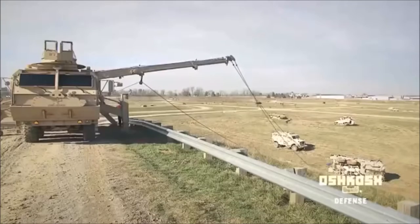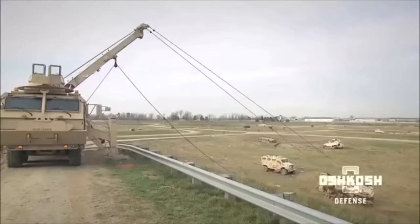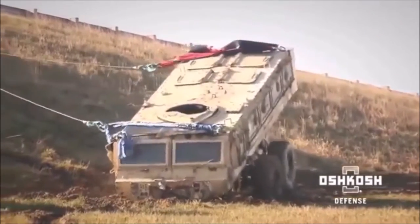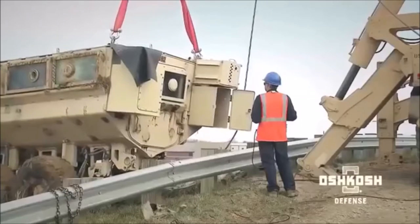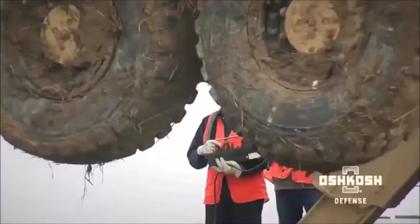The Multi-Mission Recovery System combines a proven vehicle platform with the industry's most capable boom technology to handle even the most difficult recovery missions with ease, whatever the environment and however challenging the scenario. Oshkosh delivers unprecedented recovery capabilities to lift, tow, and reposition damaged vehicles.